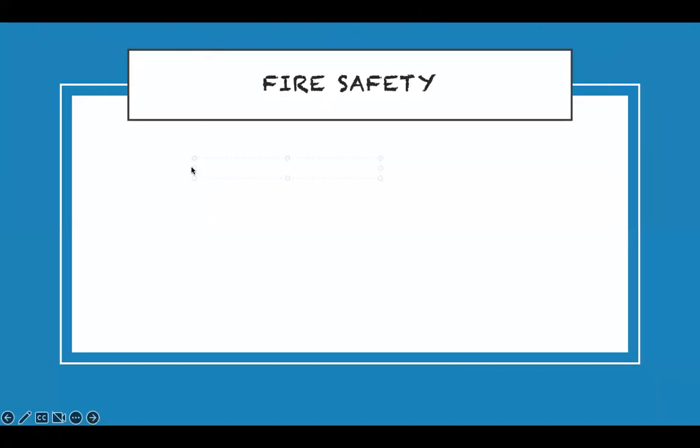Fire safety — whether at home or in the hospital. Use the RACE acronym: Rescue the patient from the area, Alarm — activate the alarm, Contain — close doors to contain the fire, and Execute or Extinguish — do whatever is necessary to put it out.